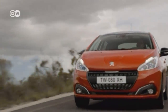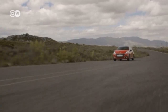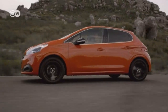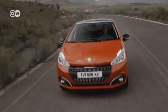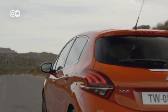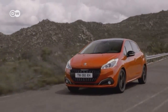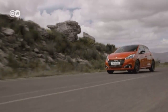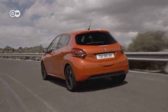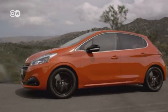Peugeot will release a new edition of its 208 Super Mini in June. Alongside the new improved PureTech and blue HDI engines, the French company will give customers the chance to personalize their cars both inside and out. The new 208 will be available in 13 different colors, including the eye-catching orange power, and the more understated matte finishes — ice gray and ice silver.